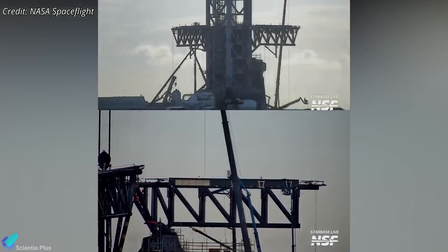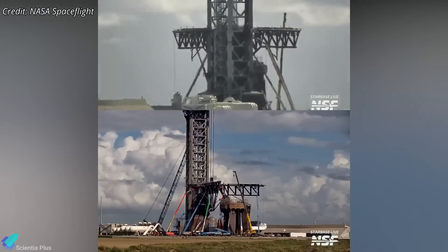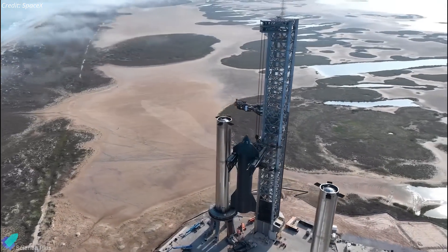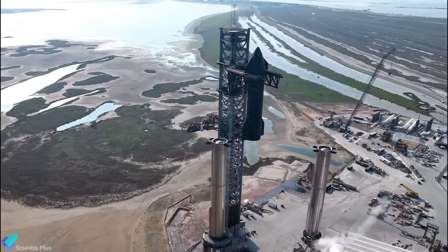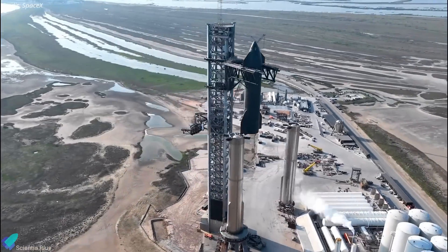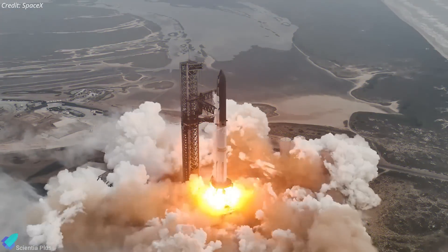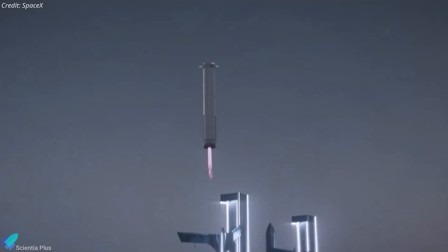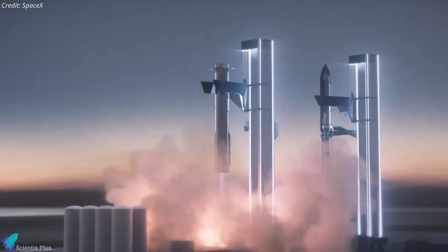Overall, the sheer volume of upgrades and fixes that the launch tower and pad infrastructure have received over the past few months is remarkable. While the launch vehicle might be ready for a September liftoff, the ongoing work suggests that SpaceX might need additional time to complete all necessary tests and ensure all systems are fully prepared. As the FAA has emphasized, safety remains the top priority, particularly since SpaceX will be attempting a mid-air recovery of the Super Heavy booster for the first time.